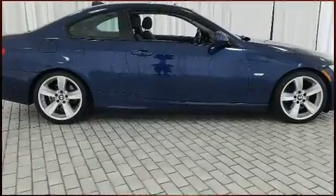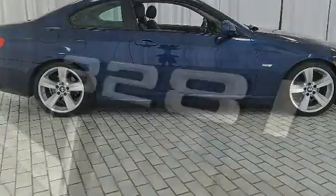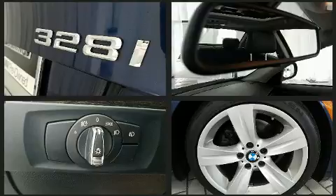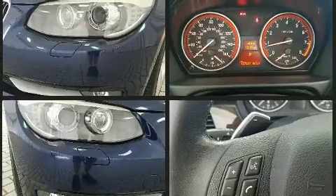Top features include rain sensing wipers, front and rear reading lights, a tachometer, a trip computer, and remote keyless entry. With high-intensity discharge headlights illuminating your path, you'll always appreciate maximum visibility.